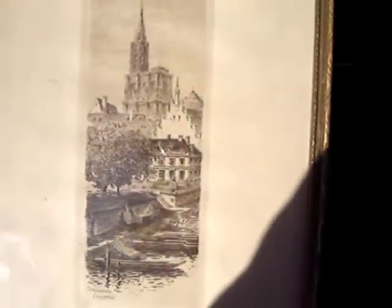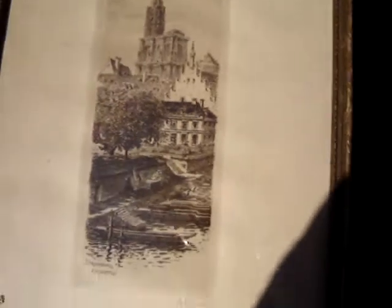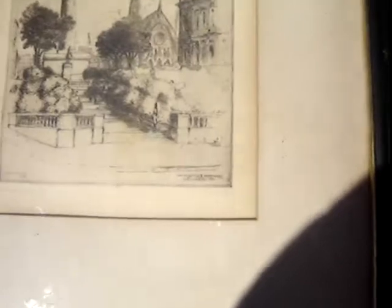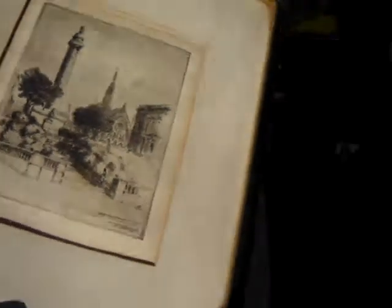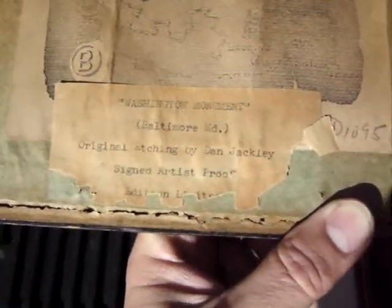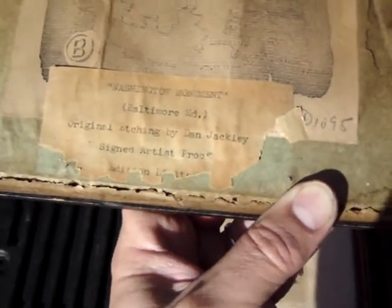Another nice old etching — this is a Strasbourg etching, very well done. And this one is the Washington Monument. On the back it says original etching by Dan Jackley, signed Artist Proof Limited Edition.